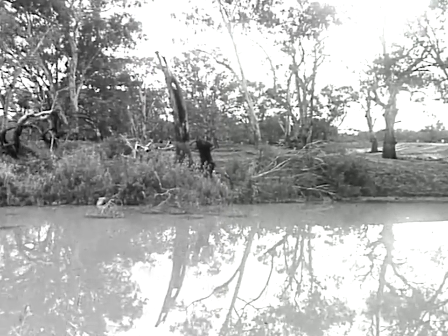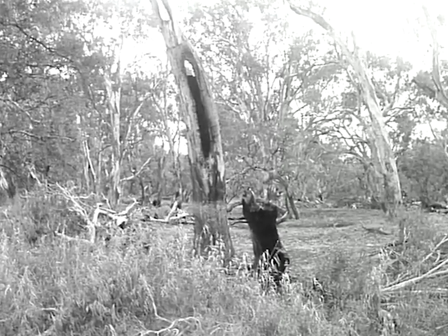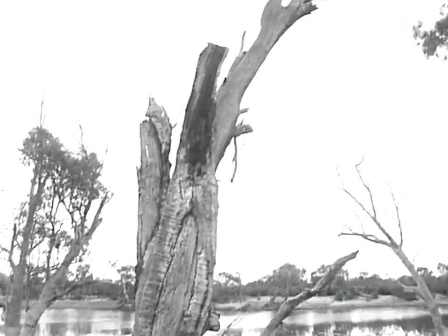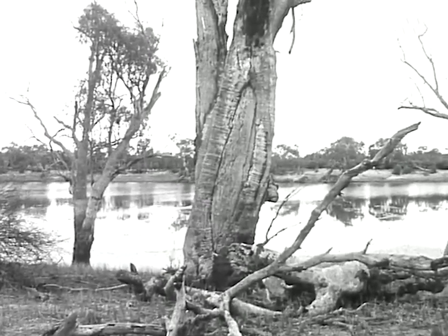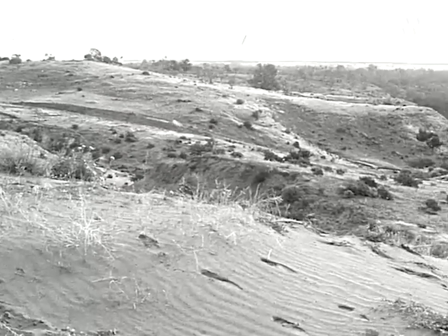In these dry areas where the Murray flows through low rainfall country, and where the red gum lines its banks for mile after mile, it's very difficult to see what other type of canoe they could have made. Now one wonders how much longer will the canoe trees stand. The men who used them have disappeared. Many of the trees have already been destroyed, and others are showing signs of age and decay.